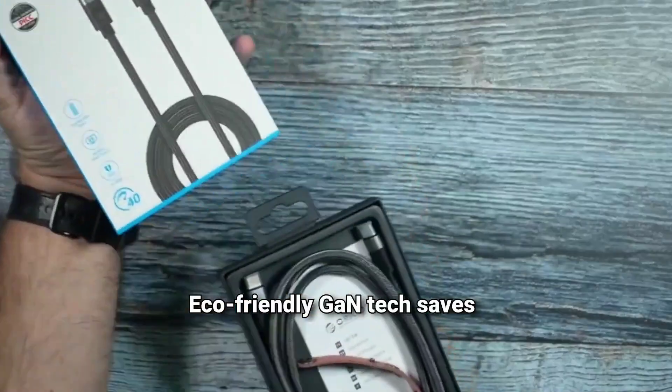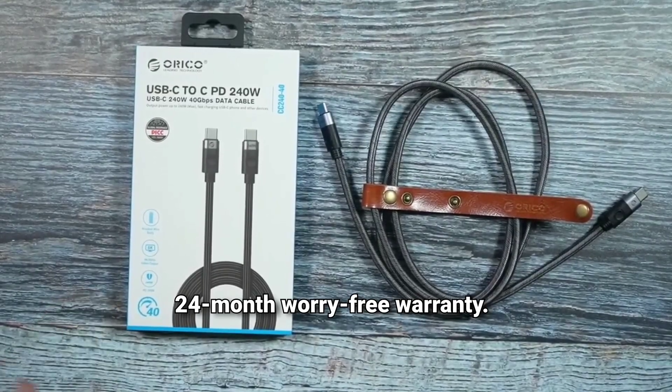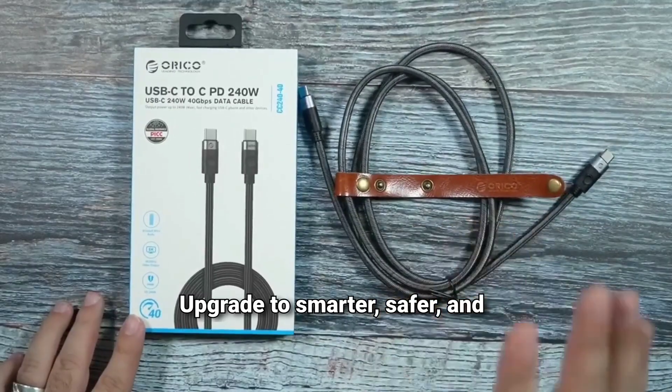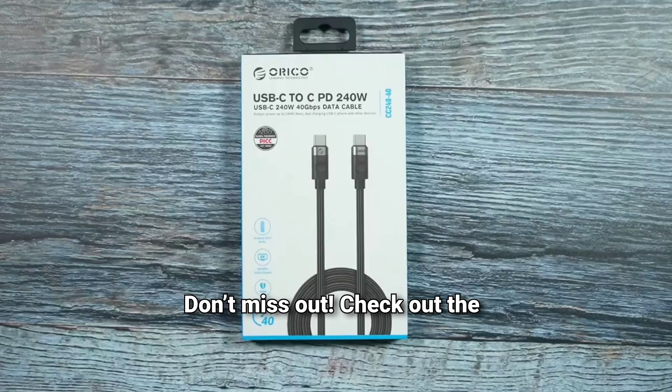Eco-friendly GaN tech saves energy and reduces waste. Get peace of mind with a 24-month worry-free warranty. Upgrade to smarter, safer, and faster charging today. Don't miss out — check out the product link in the description below and upgrade your charging game today.